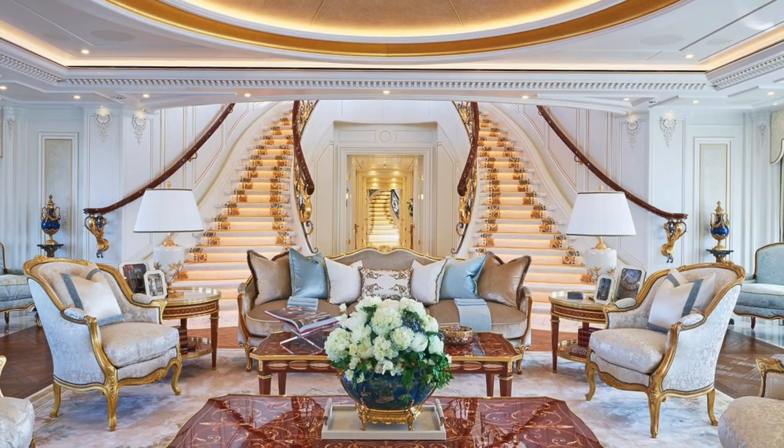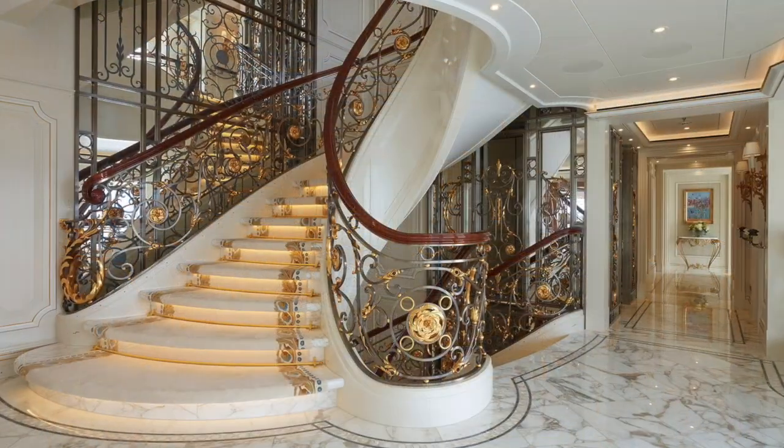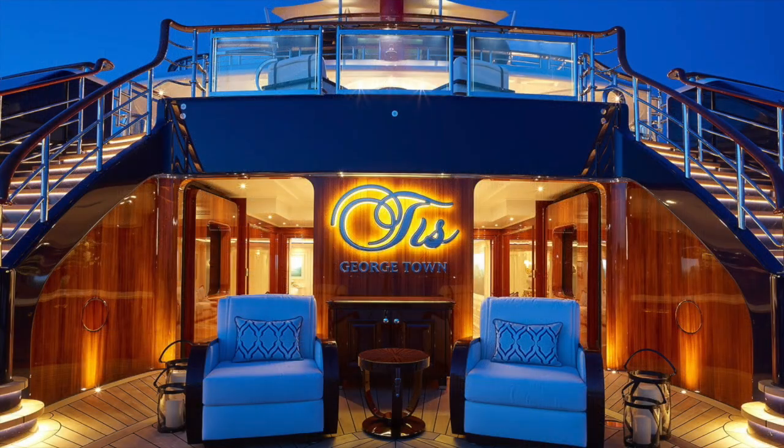Inside, Andrew Winch created living spaces that rival the Palace of Versailles in their opulence. His touch is evident in every corner of this magnificent vessel, which has a volume of 4,500 gross tons on a beam of almost 17 meters. The sheer size of the interior space is key to the grand and magical ambiance that TIS displays.